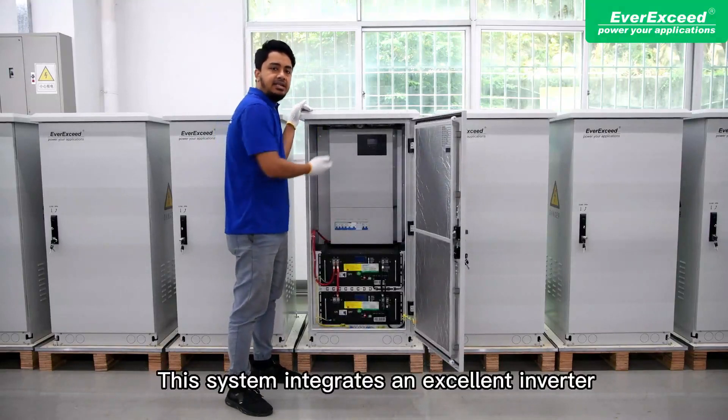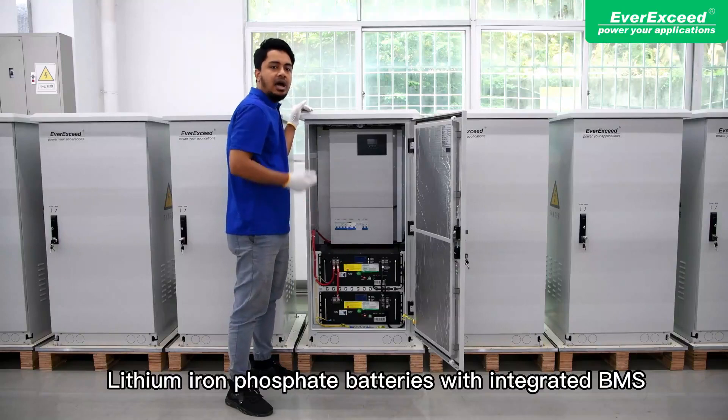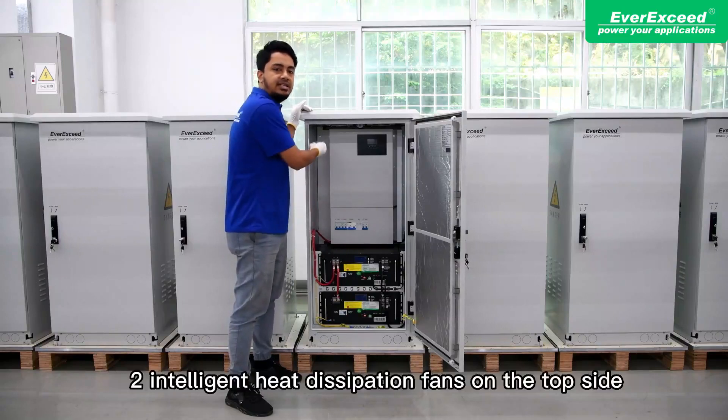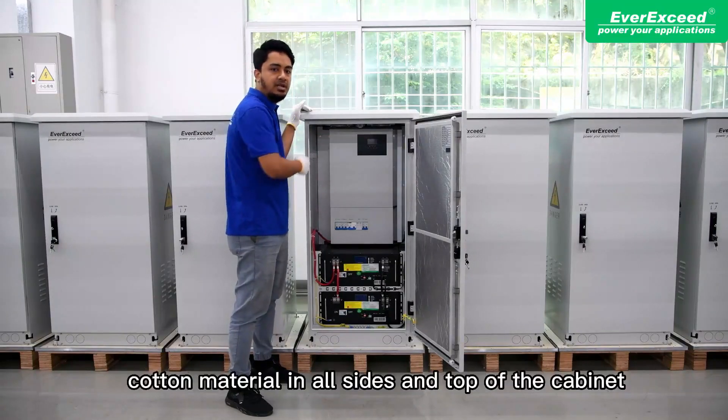This system integrates an excellent inverter, lithium-ion-phosphate batteries with integrated BMS, high-quality DC static breakers and SPD, and two intelligent heat dissipation fans on the top side.